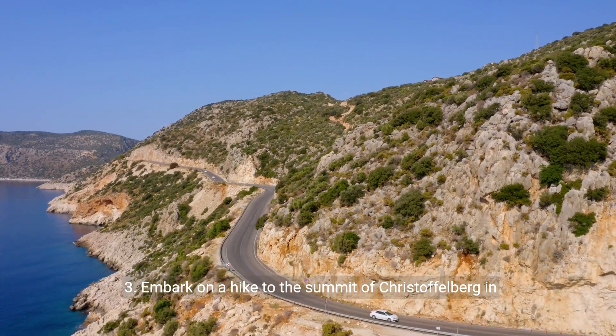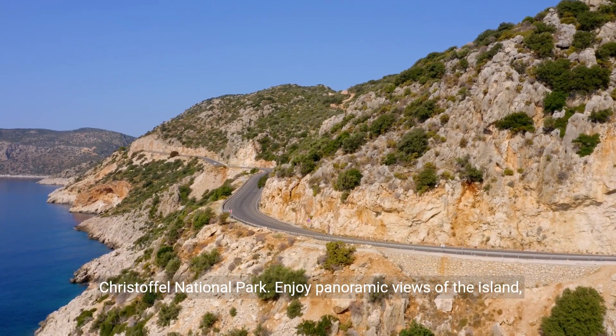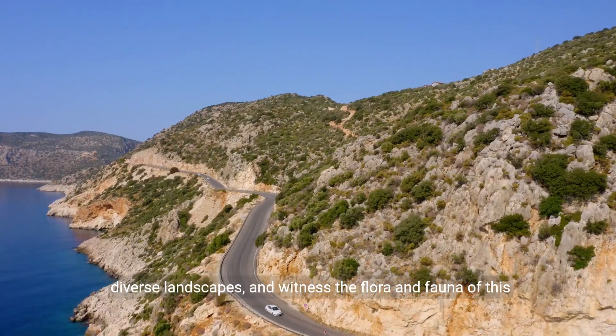3. Embark on a hike to the summit of Christoffelberg in Christoffel National Park. Enjoy panoramic views of the island, diverse landscapes, and witness the flora and fauna of this natural haven.